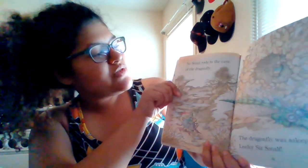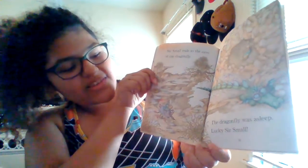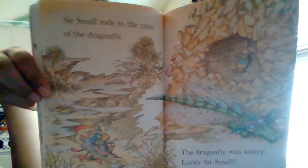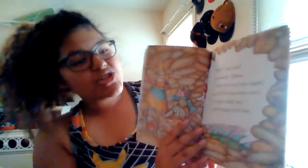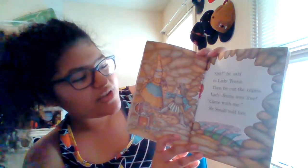Sir Small rode to the cave of the dragonfly. The dragonfly was asleep. Lucky, Sir Small. 'Shh,' he said to Lady Tina. Then he cut the ropes. Lady Tina was free. 'Come with me,' Sir Small told her.